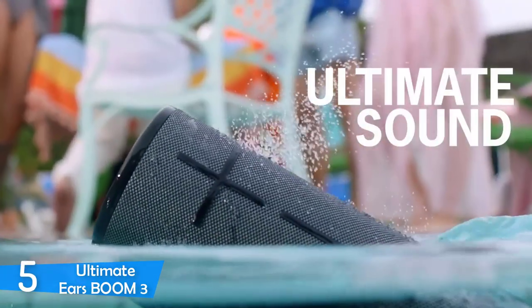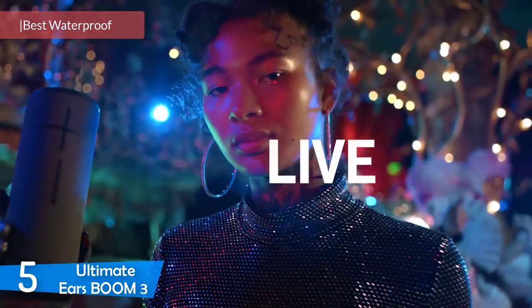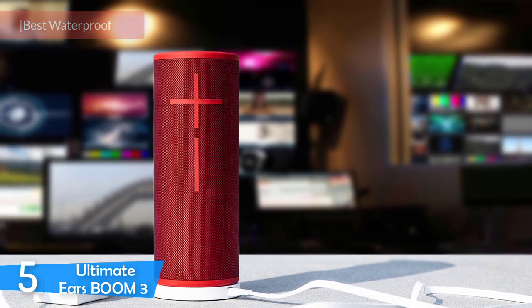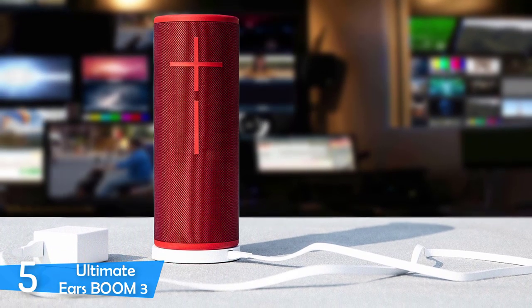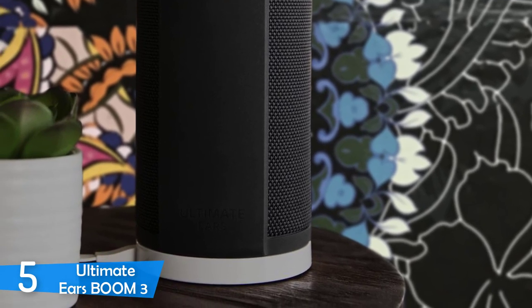And at number 5, it's the Ultimate Ears Boom 3. The Ultimate Ears Boom 3 is the newest version of Ultimate Ears' best-selling and most popular wireless speakers. It's not big, but it's not small either — somewhere in the middle — but it has amazing loud sound. It's one of the most portable and durable wireless speakers and has a refined audio quality. Although it's a little pricier, every feature justifies the price.